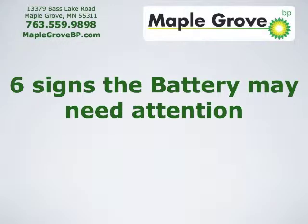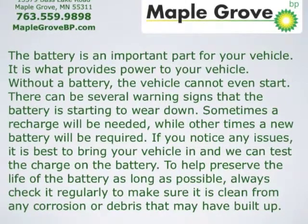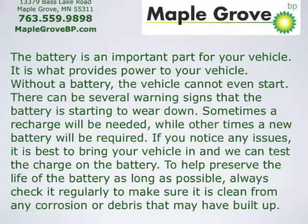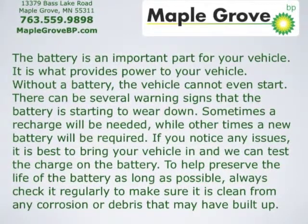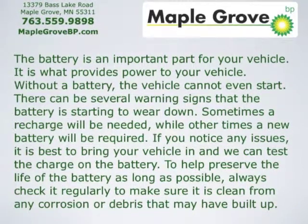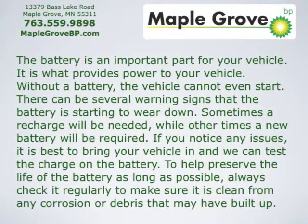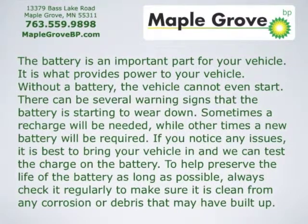Six signs the battery may need attention. The battery is an important part of your vehicle — it's what provides power to it. Without a battery, the vehicle can't even start. There can be several warning signs that the battery is starting to wear down. Sometimes a recharge will be needed, while other times a new battery will be required. If you notice any issues, bring your vehicle in and we can test the charge on the battery. To help preserve the life of the battery as long as possible, always check it regularly to make sure it's clean from any corrosion or debris that may have built up.